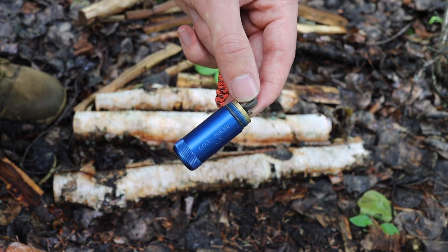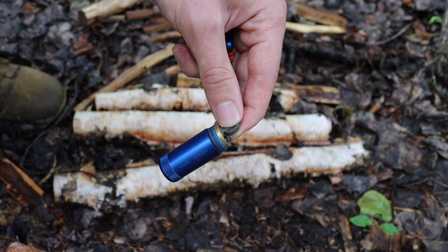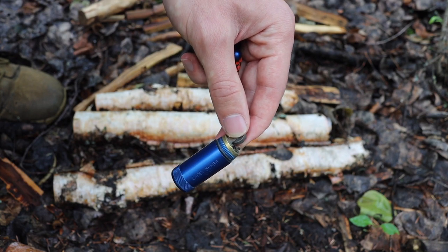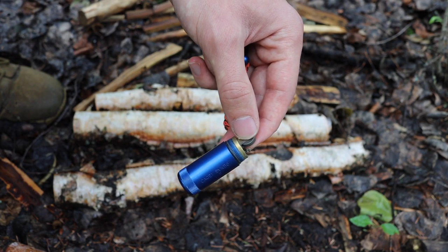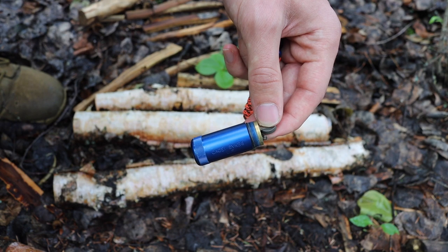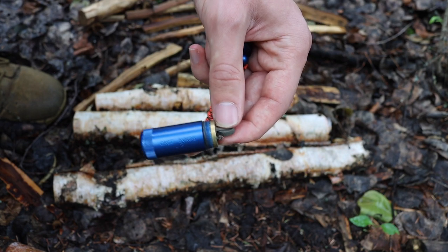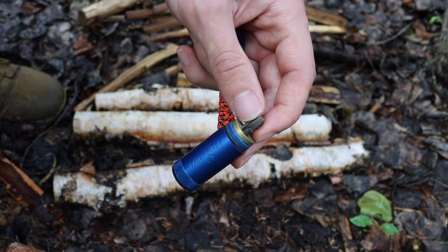Moving over to electric or battery-powered lighters — they don't suffer from exactly the same issue, but the cold drains batteries harder than warm temperatures. You could end up getting a lot less battery life out of those lighters, or getting no life at all. I know one of the hardest challenges to filming in winter is keeping cameras alive, so trust me, the impact on battery life is definitely real.